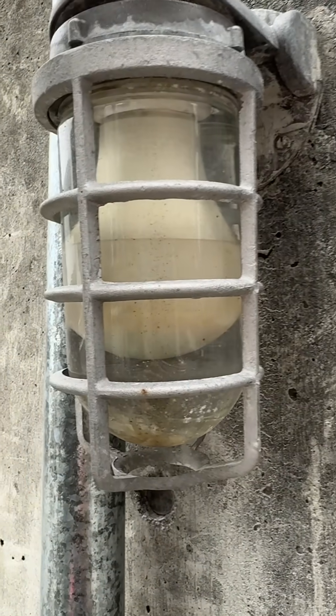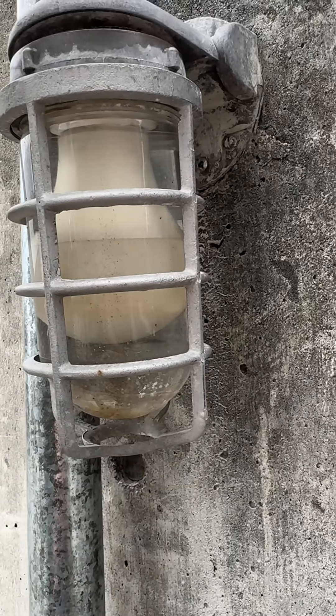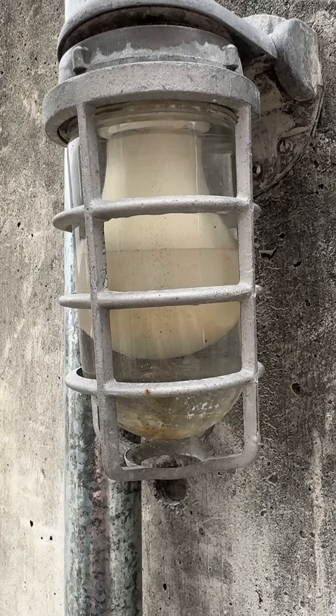Nice and even temperature basically throughout the year — none of the crazy temperature extremes that are associated with light bulb failure.